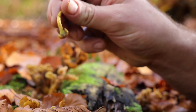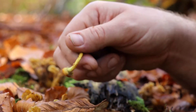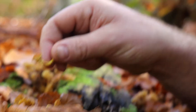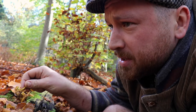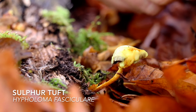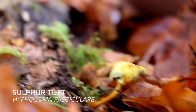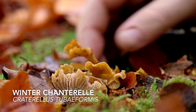So obviously, grabbing handfuls and handfuls of chanterelles and getting a few of these in there would have been a slightly dangerous game to play. Be aware, avoid, discard. There's the toxic sulfur tuft cheekily growing right next to the delicious winter chanterelles.